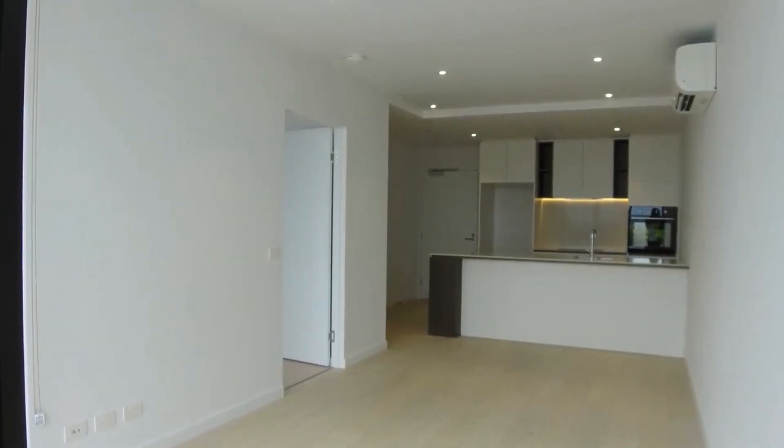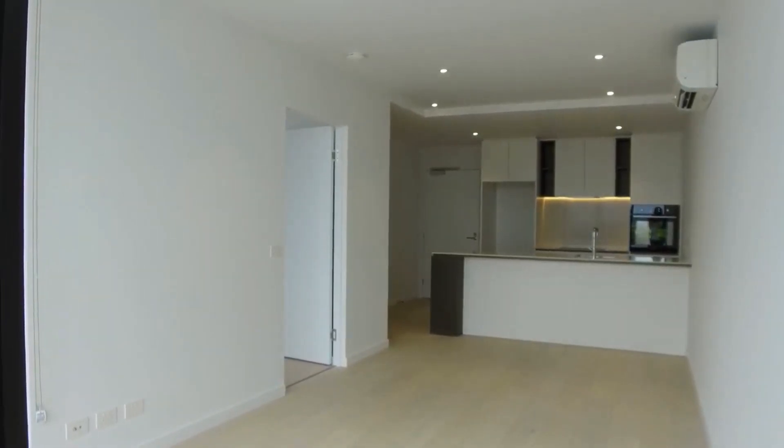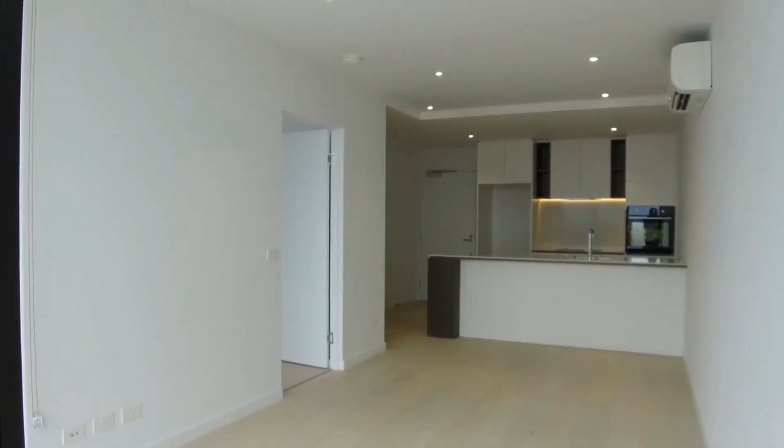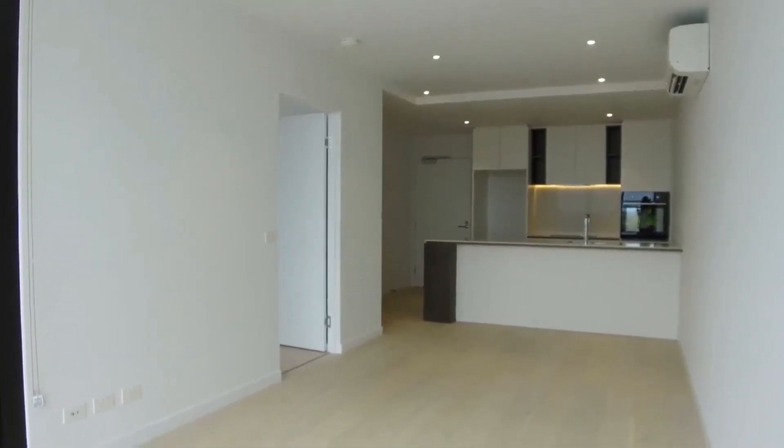Hi, this is Leigh from Melbourne Real Estate. Today I have the pleasure of showing you through apartment 511 at 34 to 36 Margaret Street in Moonee Ponds. We have a one bedroom, one bathroom, one car space apartment.